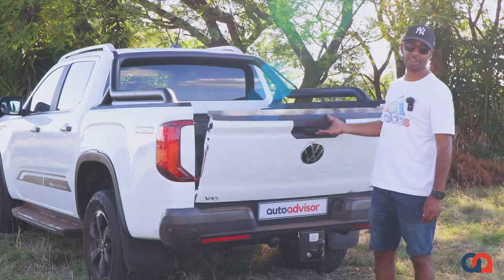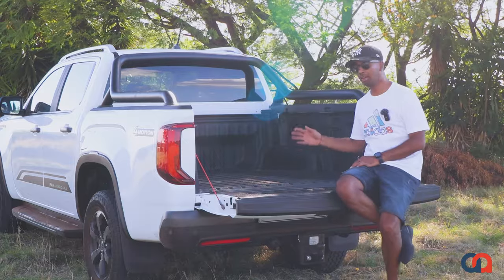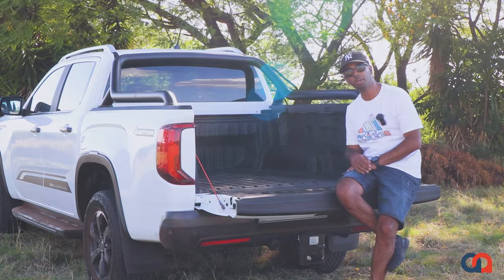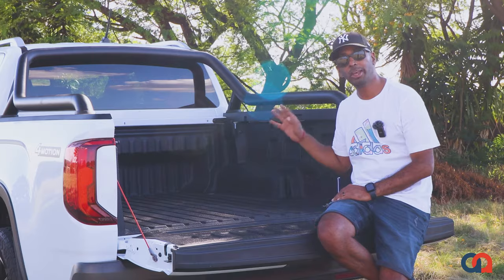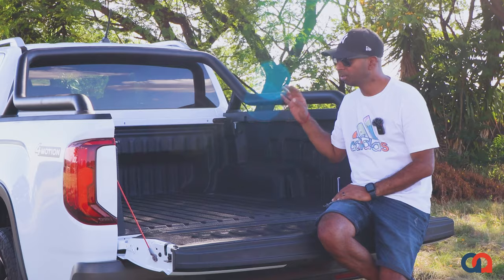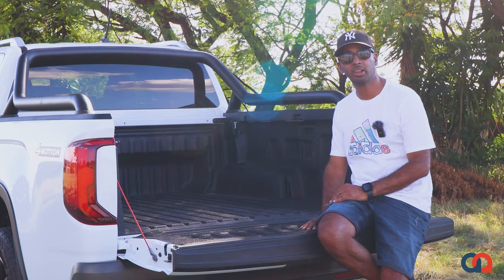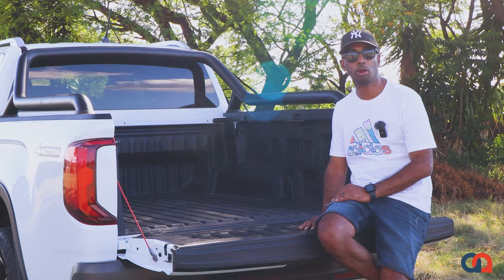Once you open the tailgate, you'll notice it's pretty spacious with a lot of room. You get a 12-volt socket as well as two lights which are controllable from the driver's seat. I also need to mention that you absolutely have to install the retractable bin liner — not only for safety purposes when travelling on the road, but it's a great addition that adds versatility for long distances.